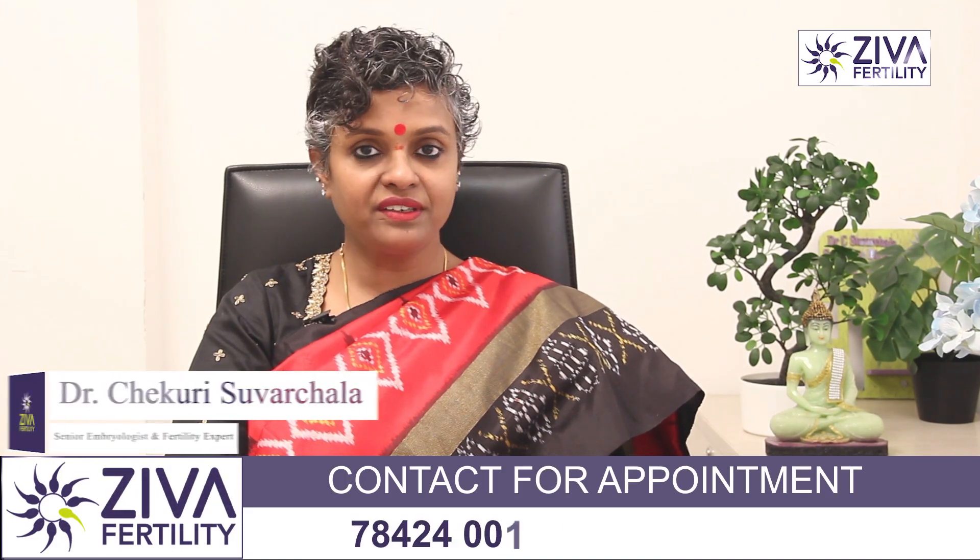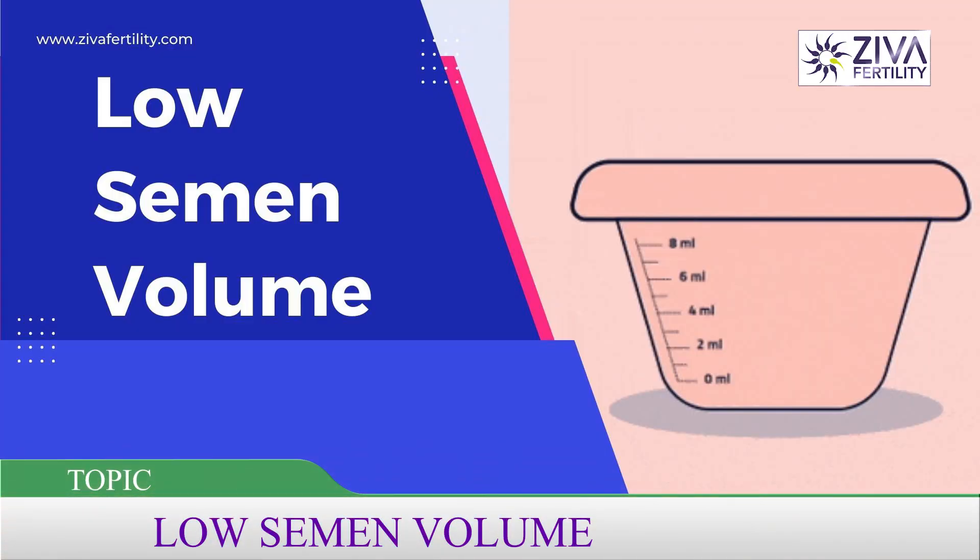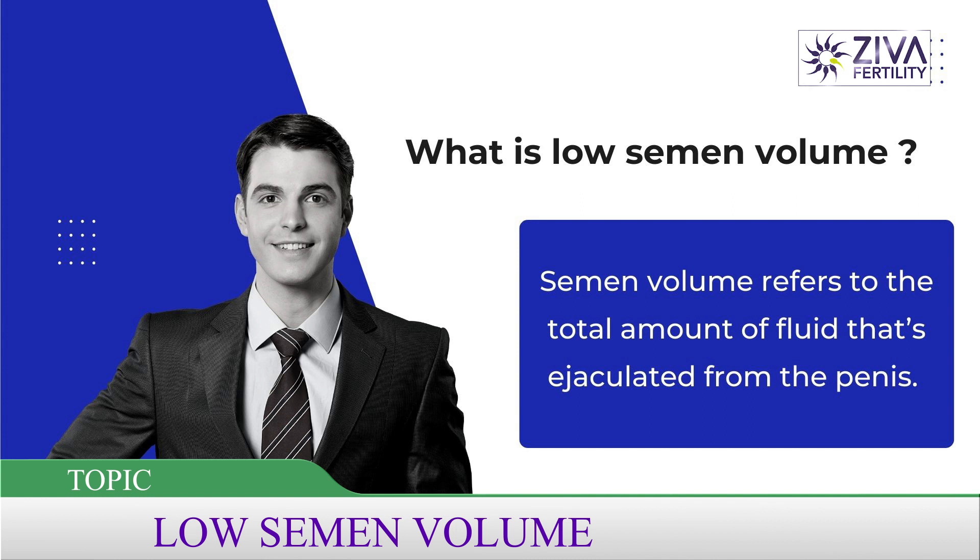Hi, I'm Dr. Suvarchla, Scientific Director with Zeeva Fertility Centers. What is low semen volume and how does it affect your fertility is today's topic.